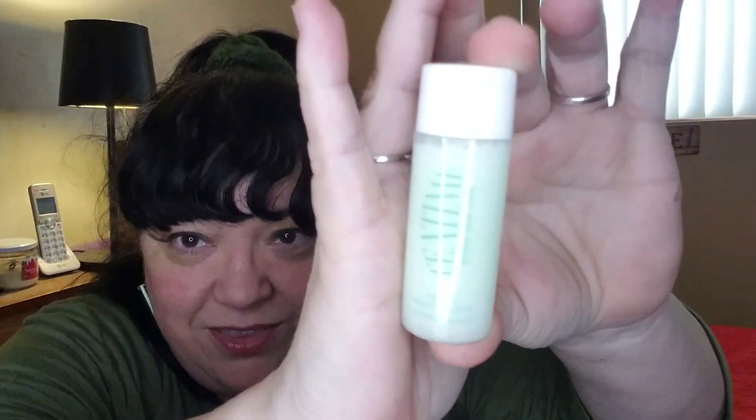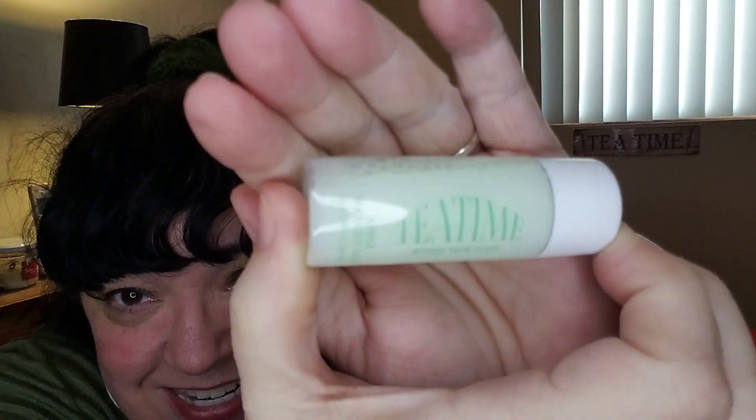Anybody who knows me knows I'm going to pick up the Biro. So we have a Biro New York Apple Matcha Tea Clearing Toner. One reason why I like it — it says 'Tea Time.' Tea Time by Biro New York, Apple Matcha Tea Clearing Toner. That was a must-have add-on. I almost wish I had bought part two, but I didn't.